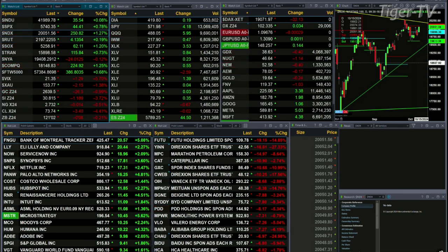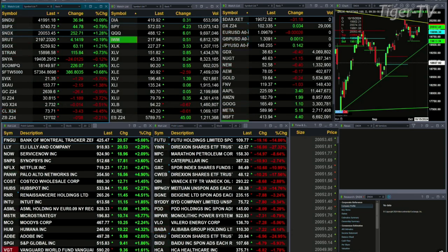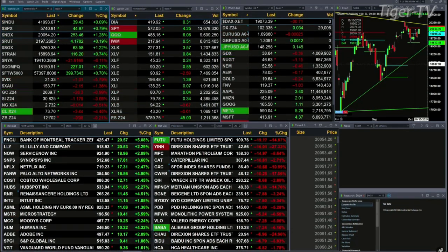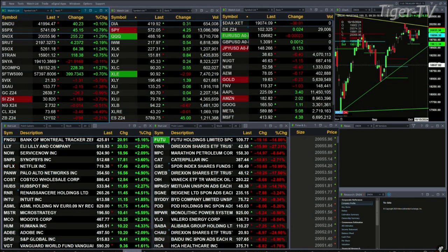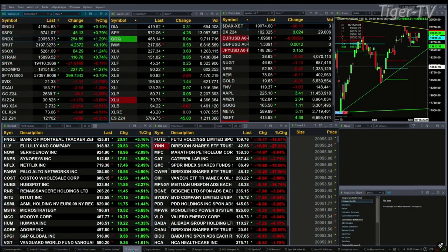Semis are up 62, 1.25% there. Gold is off 1%, or 26 bucks. Silver is down $1.18, that's 3.7% to the downside. Natural gas is off a penny. 30-year treasuries are off 8 ticks.